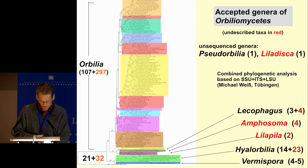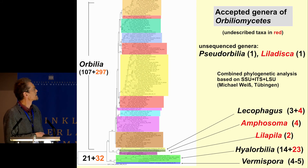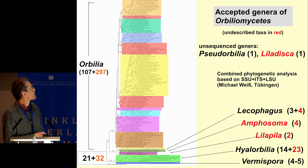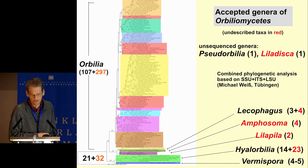Within Orbilomycetes we can distinguish several genera at the base which are comparatively small. Three of them are unpublished. We estimate that the current species number of about 500 is in fact much higher — with more research, 1,000 species would be no problem to detect.